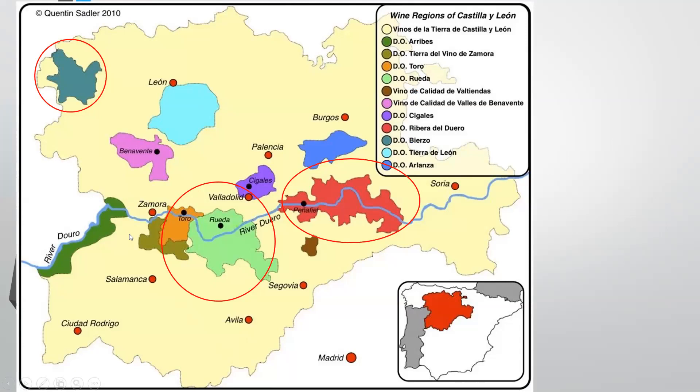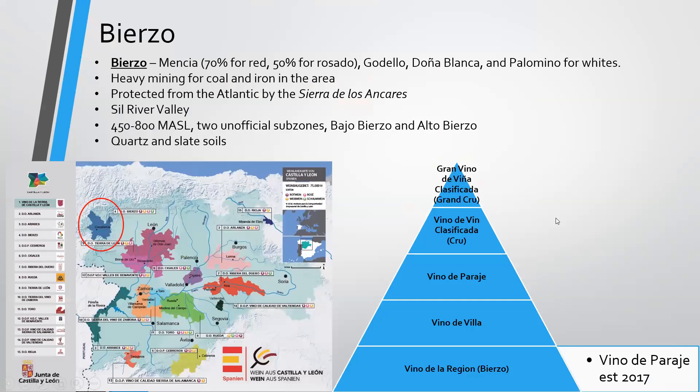As we move to Castilla y León, we find ourselves in a big swath of land in the northwest. We're going to focus on four major regions: Bierzo in the northwest, Ribera del Duero, Rueda, and Toro. Starting in Bierzo, mainly for Mencía — minimum 70% for reds and 50% for rosados. You'll also find Godello, Doña Blanca, and Palomino for whites. This was a heavy mining area for coal and iron, protected from the Atlantic by the Sierra de los Encades, sitting on the Sil River Valley as a continuation of Ribeira Sacra.